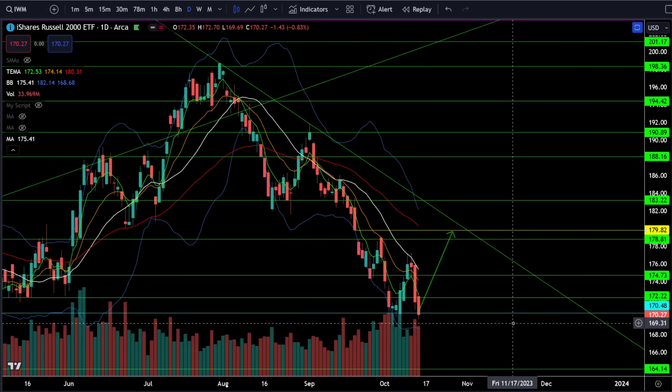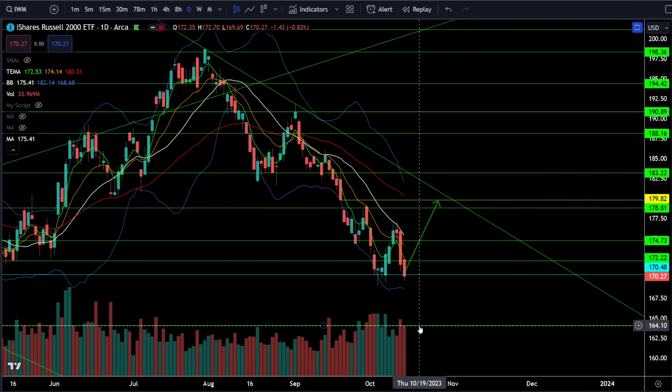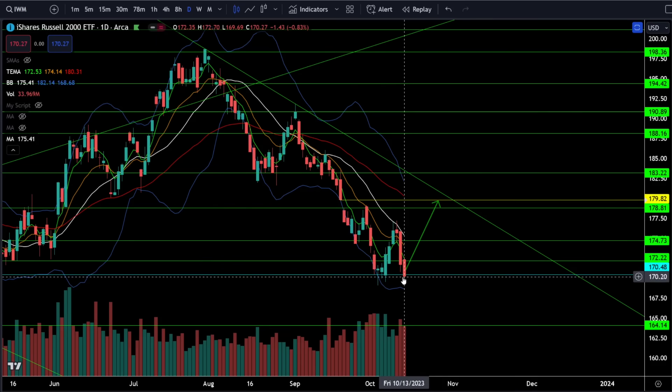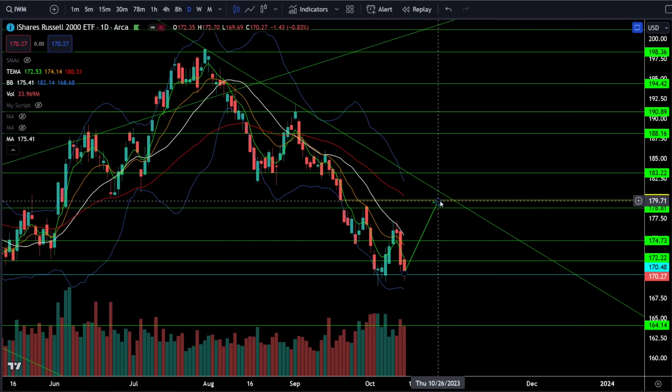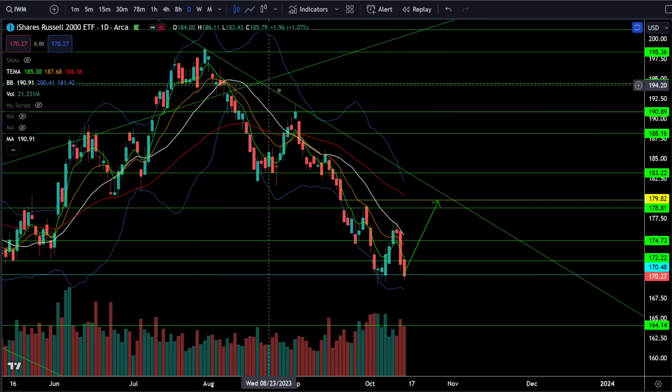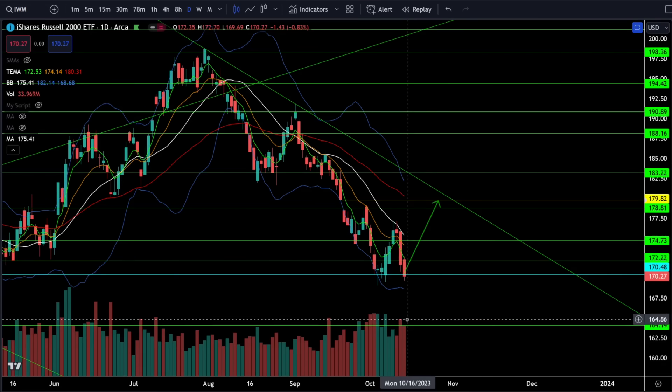On the Russell 2000 IWM ETF, we were down 0.83% on Friday. The small caps are now at a very critical support. If they do not bounce from 170 and break down to a lower low, that is likely going to send us down for the next leg lower at 164. I think we are going to double bottom from 170, bounce quickly, break resistance at 176, and then fill that gap around 180. This would be a nice test of the downtrending resistance trend line, so there's a good chance this is a bear trap.